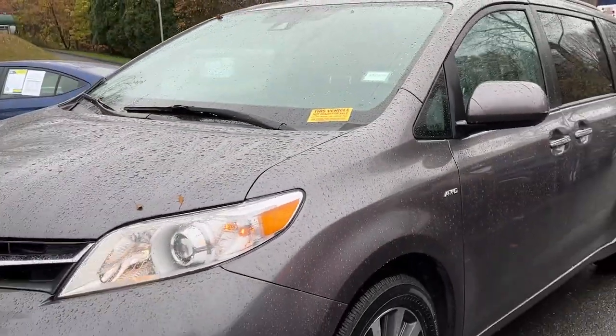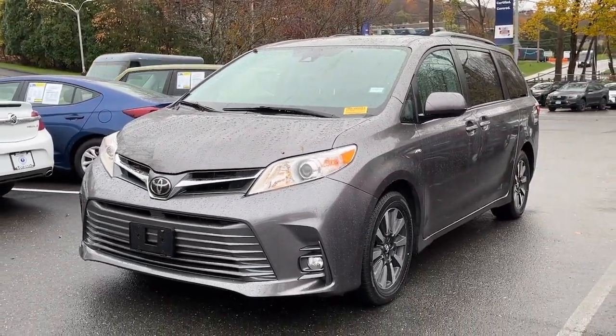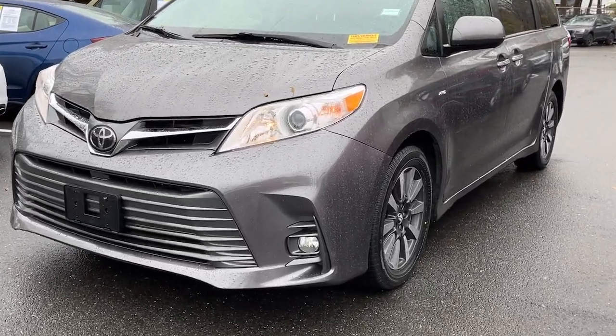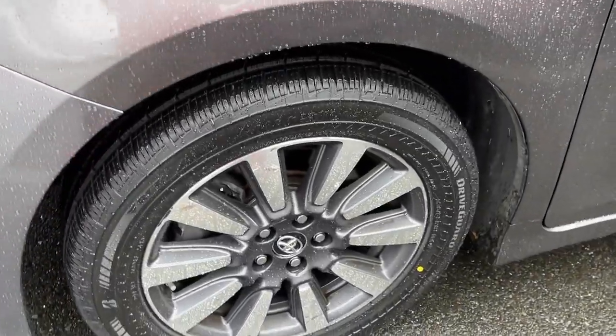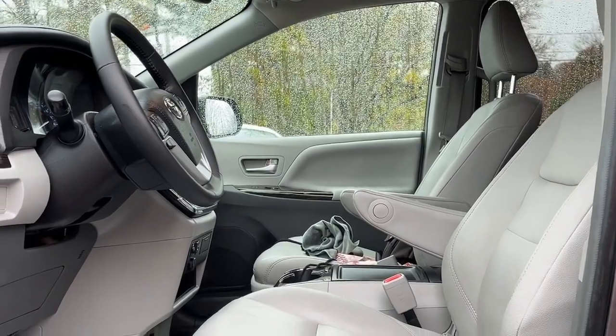The following are some of this vehicle's highlighted options: navigation system, keyless entry, moonroof, power passenger seat, heated mirrors, backup camera, power lift gate, fog lamps, satellite radio, power driver seat.